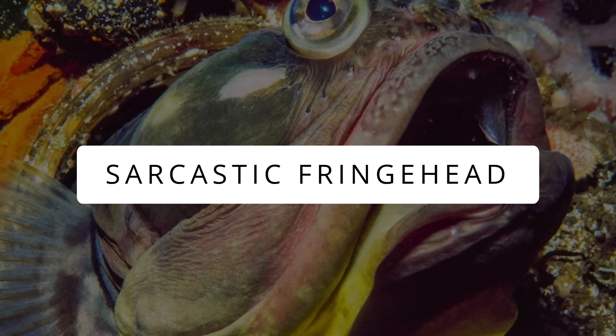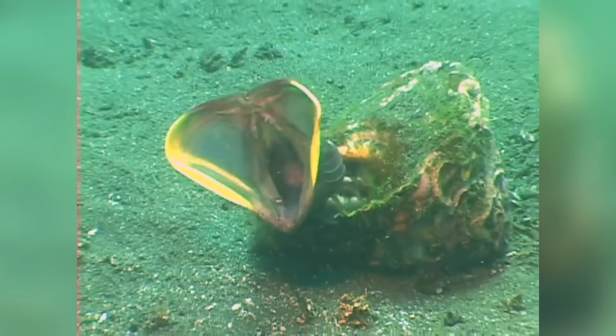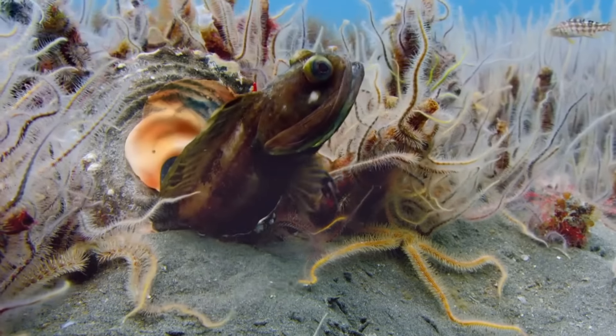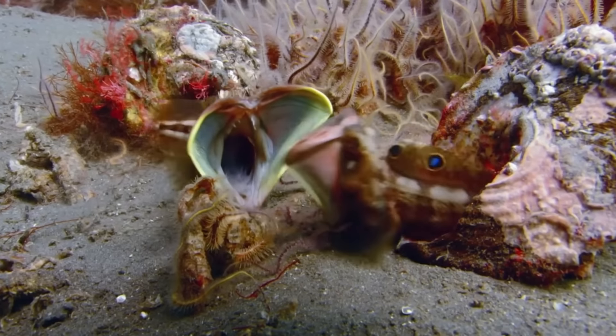Sarcastic Fringehead. As weird as the name sounds, this species is equally bizarre — a direct middle finger to the aesthetic senses of any creature on the planet. They are ambush predators and have been dubbed as 'spectacularly ugly' in scientific literature.